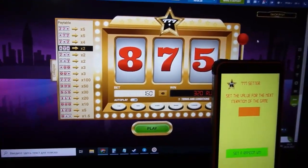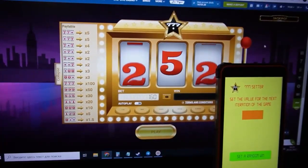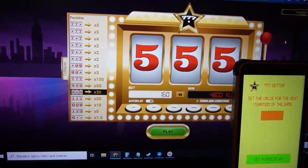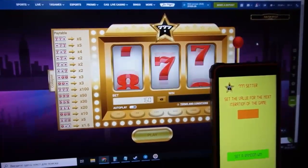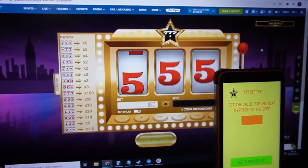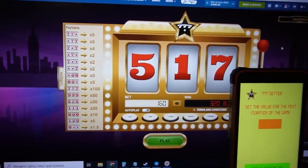One-seven, one-seven — not bad. Click on this — five — oh my god, good! Let's bet. You can see — five, six, seven, seven — okay, I understand, one-seven.